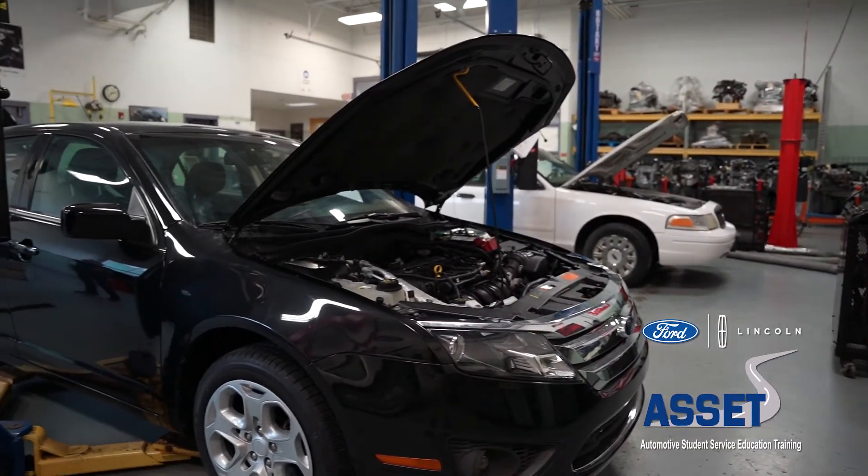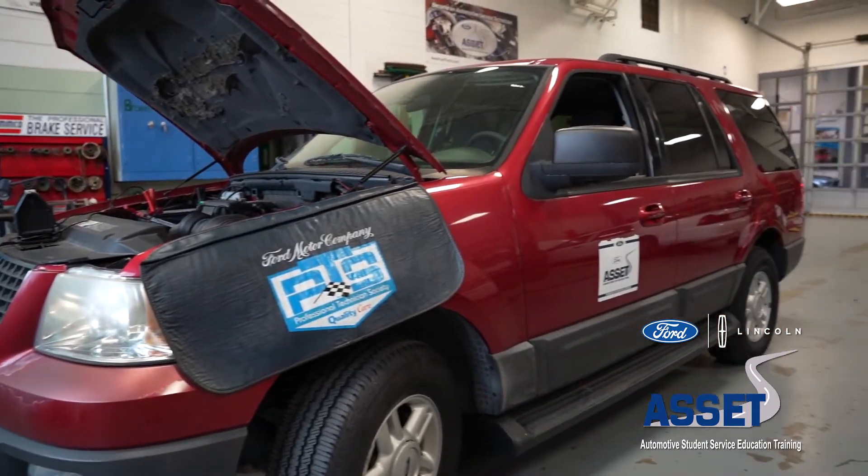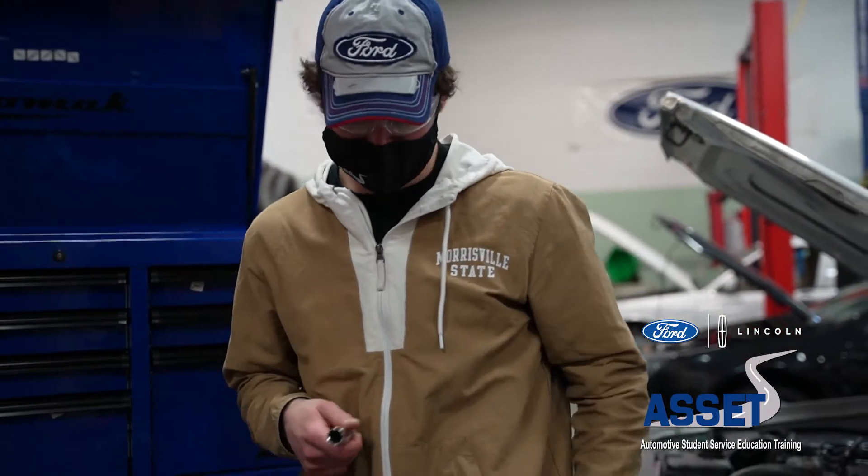We'll start over in the freshman lab. The very first subject is called ASSET 111 and we assume no level of competency. We start right with the basics, work our way up, and on day one in lab — which is the first day of classes — they're lifting cars and working on cars already.